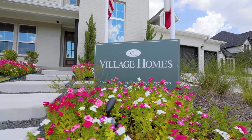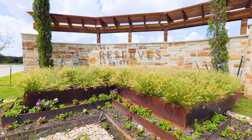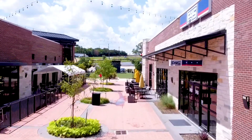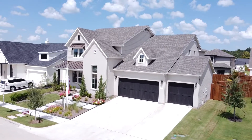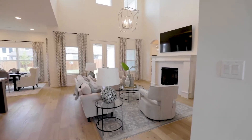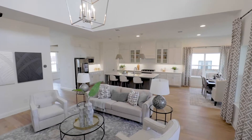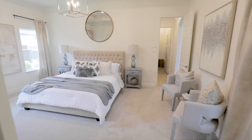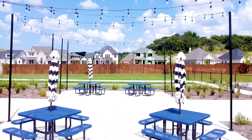Village Homes is excited to announce our newest Aledo ISD neighborhood, the Reserves at Trinity. Experience the best that Fort Worth has to offer while relaxing in the small-town comfort of Willow Park. Village Homes builds beautifully designed one and two-story homes with large yards in the Reserves at Trinity, with an amenity center, pool, walking trails, bocce ball court, outdoor grills, and cabanas.